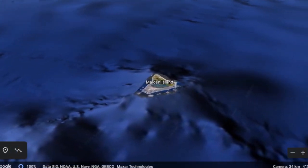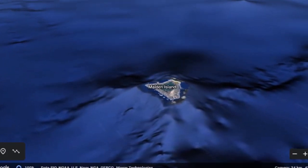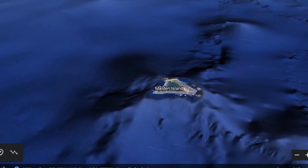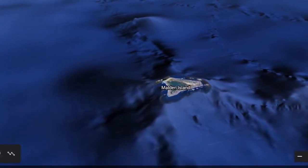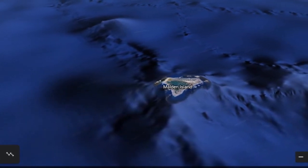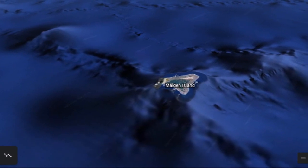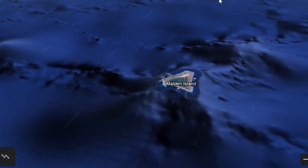The earliest documented sighting of Malden Island was on March 25, 1825, by Captain Samuel Bunker, who was a captain on a whaling ship. It was later seen by the British on a warship, the HMS Blonde. One of those gentlemen on that ship was Charles Robert Malden, who the island was named after. The British did their first nuclear testing at this place in 1957.